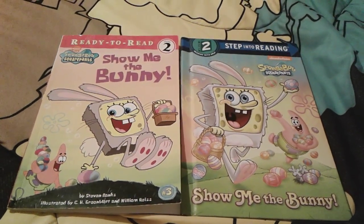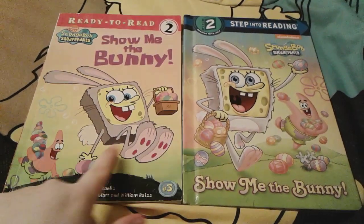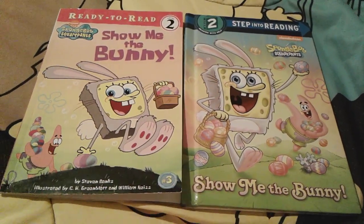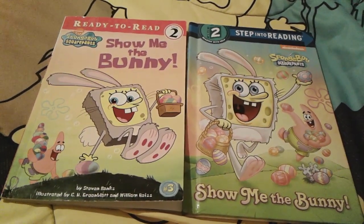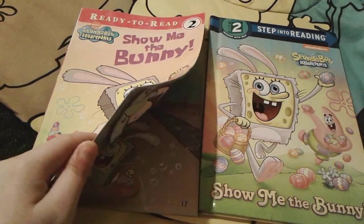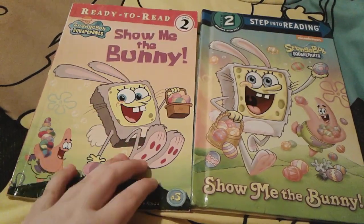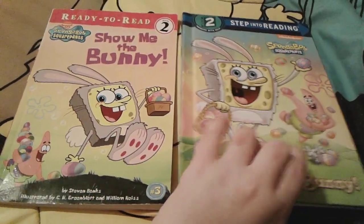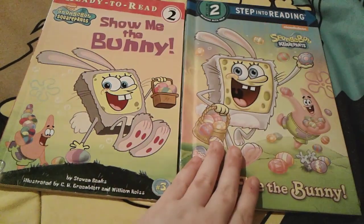Hey you guys, it's me Spongebob number one fan thousand three here and as you can see I'm here with these two Spongebob Show Me The Bunny books and we're actually going to be doing the comparison of them today. This one right here is from Simon's Spotlight and it has about 32 pages in it, and this one right here is from Random House and it has 24 pages, so it has a little bit less pages.